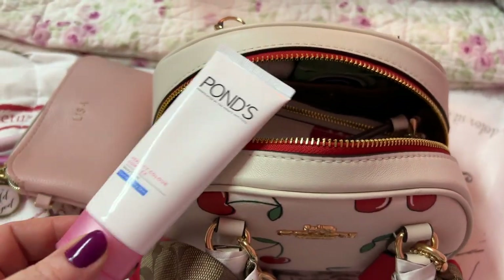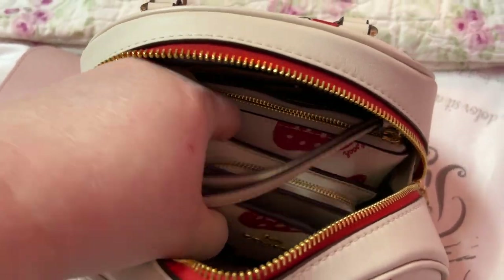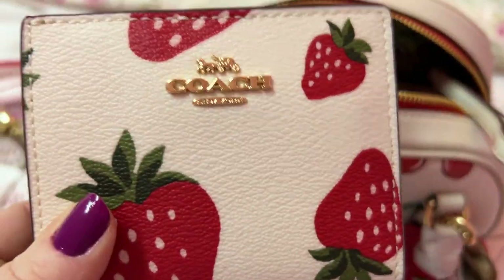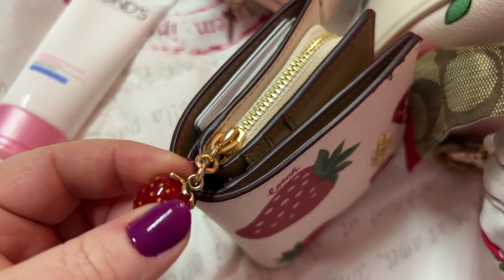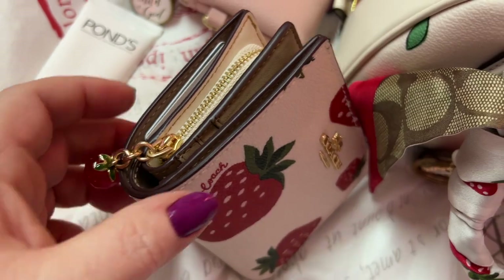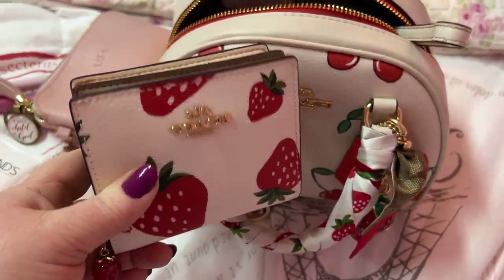I have my Pond's solution. This is the wallet — look at how cute! They come with this little strawberry zipper pull. Isn't that adorable? I love the strawberries with the cherries.